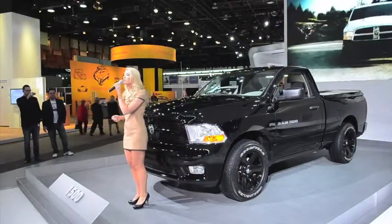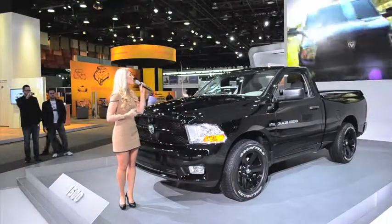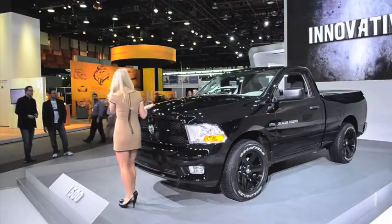The Ram Outdoorsman is equipped with standard heavy-duty cooling and a Class 4 hitch to get the job done, whether you are towing a camper, a boat, or a trailer with ATVs.